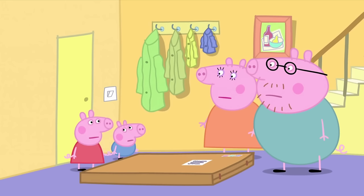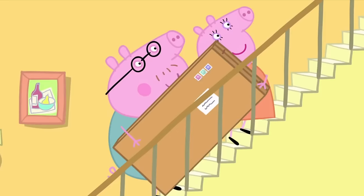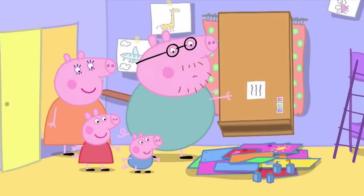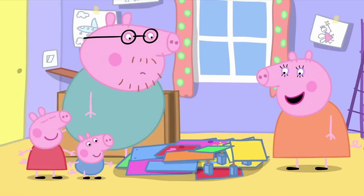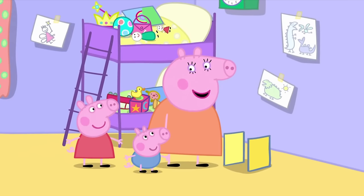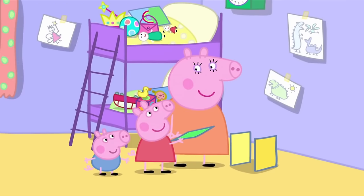Now what do we do? Now we build your toy cupboard. Yes! That's strange. There aren't any instructions. Maybe it's so easy to build it doesn't need instructions. Mummy, can we help? Yes. First, I need a shelf. Here's a green shelf. Thank you, Peppa.